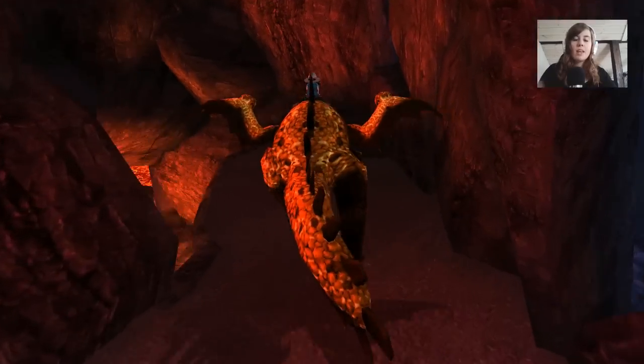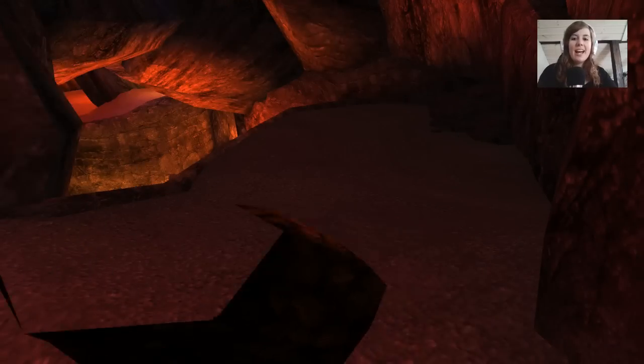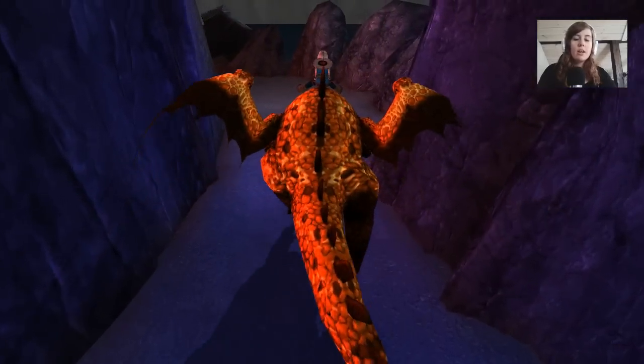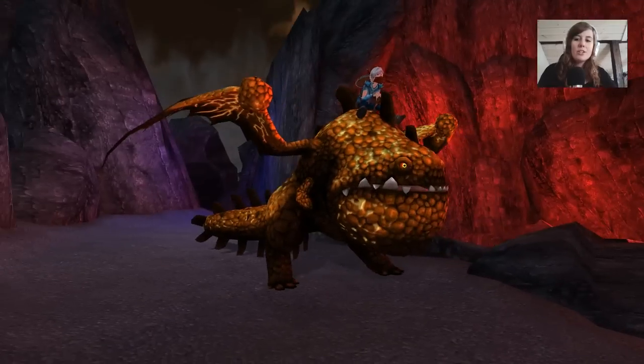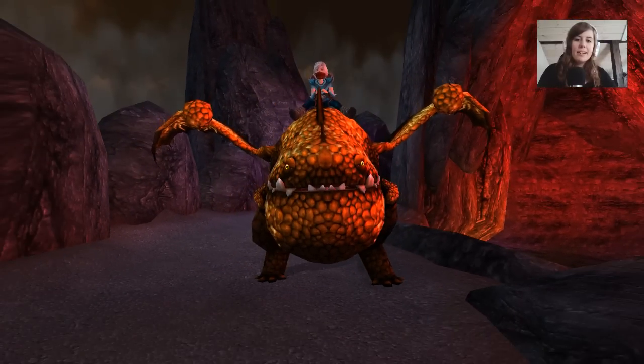At first, I hated this dragon. I'm not even gonna lie — I was like, this is the ugliest dragon ever, I'm never gonna like this. But now I actually really, really like it. I don't know why. I mean, just look at it. How can you love a face like that? He's so weird looking and so big.